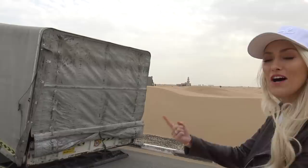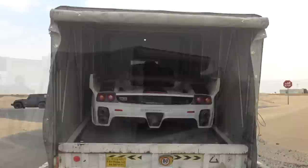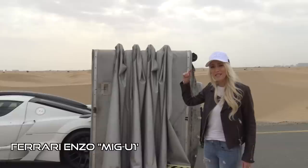Rumour has it that this owner rejected an offer of $10 million for this car. You won't believe what is in this truck right here. This is the only one in the world. Welcome to the Supercar Blondie channel.